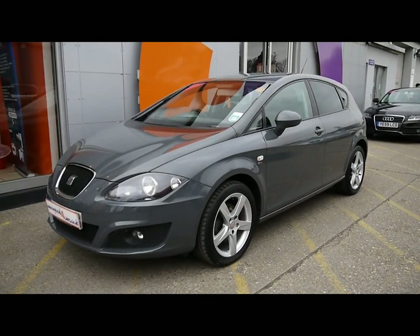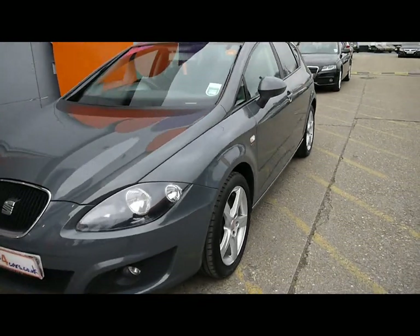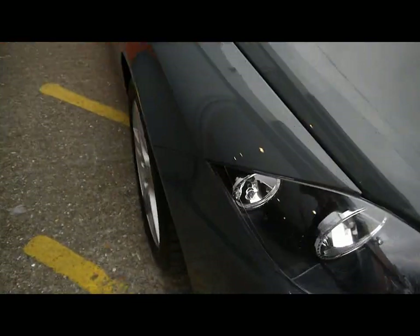Welcome to Imperial Cars. Today we have a 59 plate Seat Leon TDI to show you. Finished in grey, we're going to take you around the car so you can get a better idea of condition and the certain features of the vehicle.